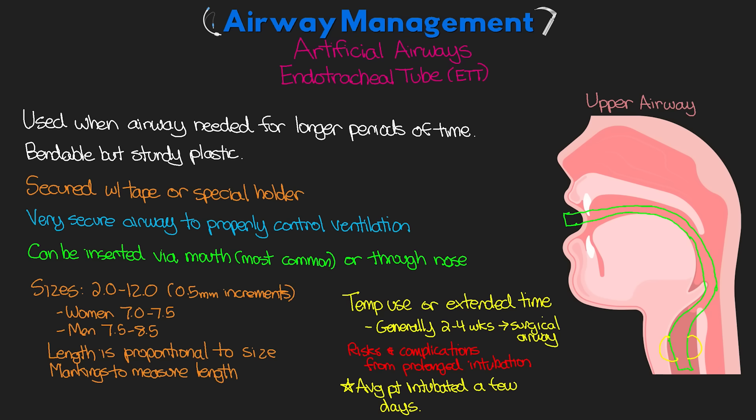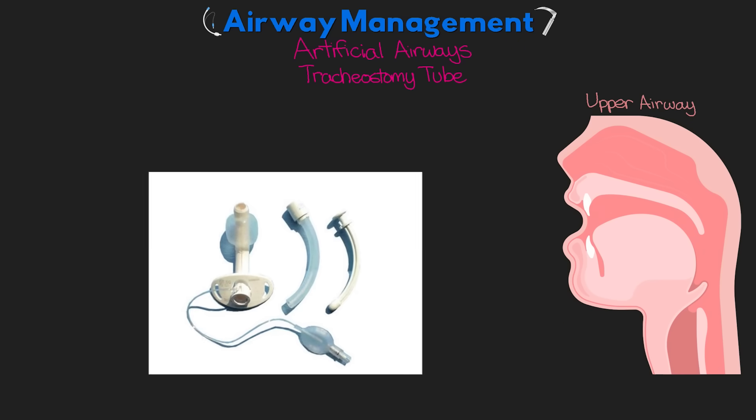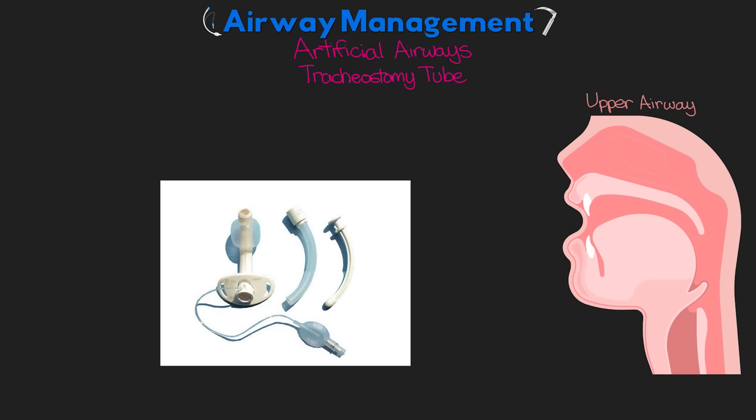The other type of artificial airway is the tracheostomy tube, which is a surgically placed airway. Either an incision or a percutaneous puncture is made in the anterior trachea, and the tracheostomy tube is inserted and secured. There is often a cuff at the end to help close off the airway to leaks. An inner cannula is inserted via the tracheostomy tube — this can be removed, exchanged, and cleaned periodically, and is where the ventilator tubing attaches.